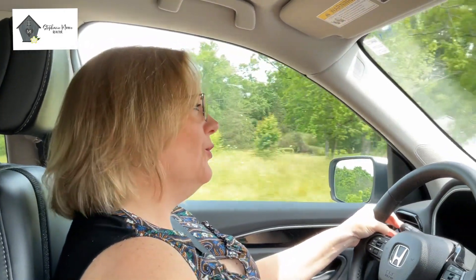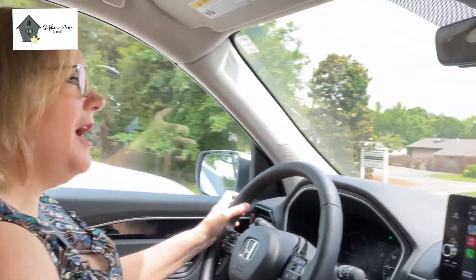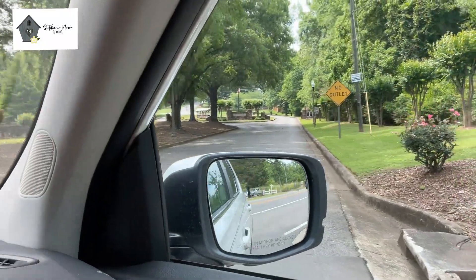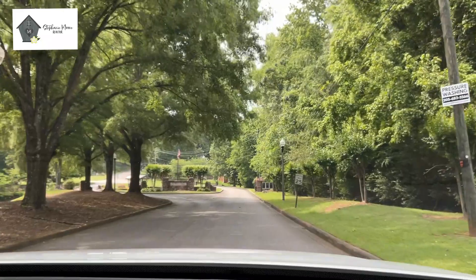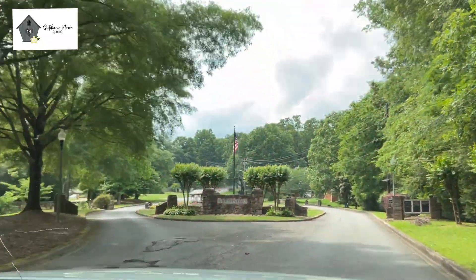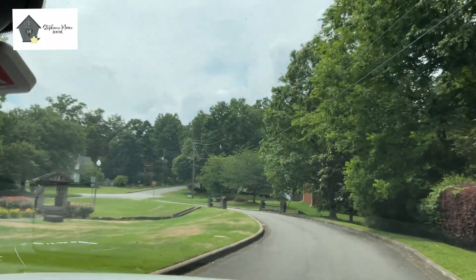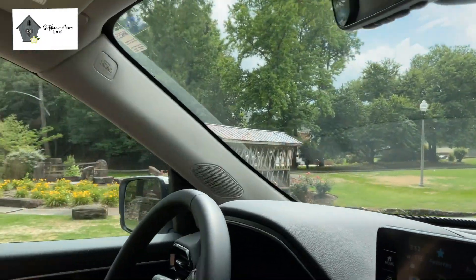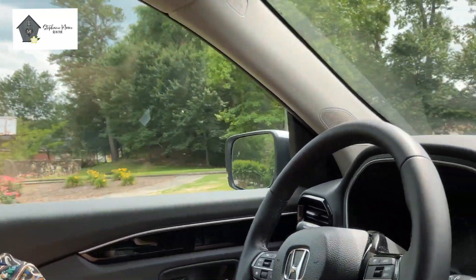Now we are going to tour Sherman Oaks. You will love this entrance — it's just so picturesque. I love this little covered bridge and the tree-lined streets. Sherman Oaks is again just off of Highway 11, and they have a very active HOA. You'll see families down here having pictures made at prom and things like that.